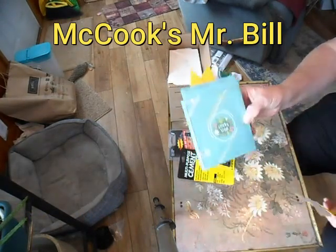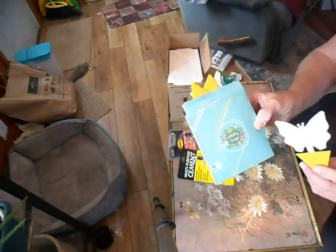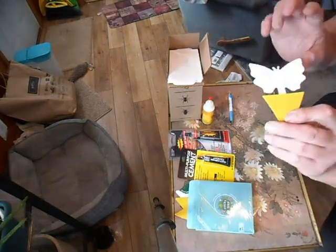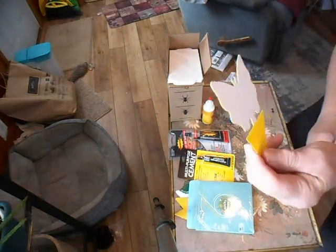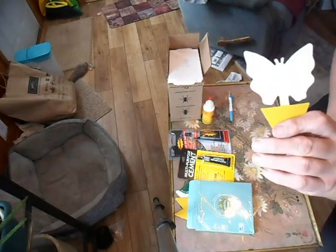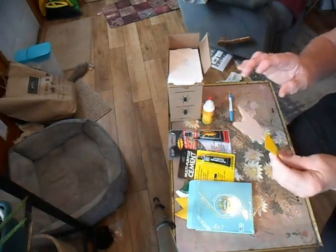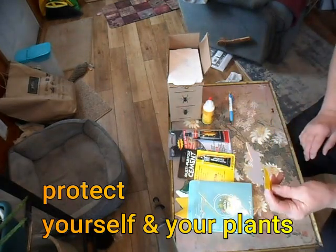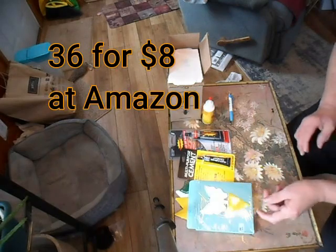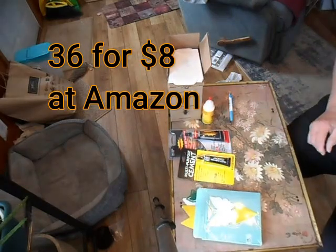We'll start out with something I got for gnats, fruit flies, and other bugs like mosquitoes. These little bad boys — you take the paper off each side, use a knife to make a hole, and stick them in the ground. They'll catch mosquitoes and other bugs that would cause your plants trouble. You get 36 of them for $8. It's a good deal.